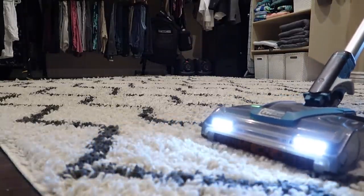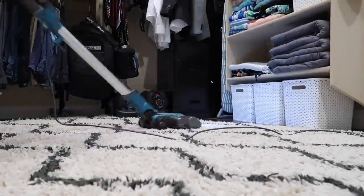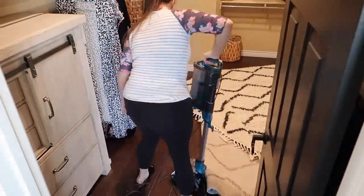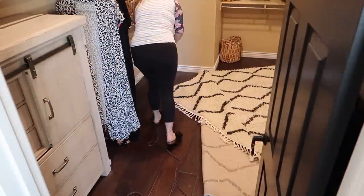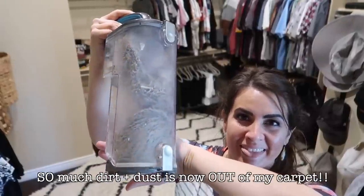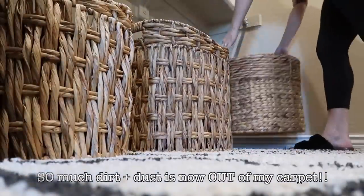I've talked about slow vacuuming so many times on my channel, hoping you'll take the opportunity to try it if you haven't — it really makes a huge difference. Something I don't always mention: when you slow vacuum, it actually helps to go not only in one direction but also in the opposite direction. That will pull even more dirt and debris out of your carpets.